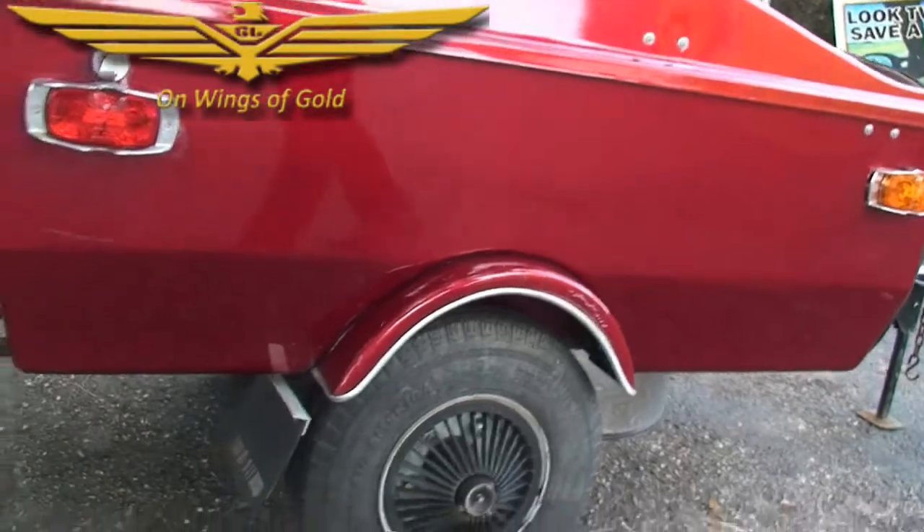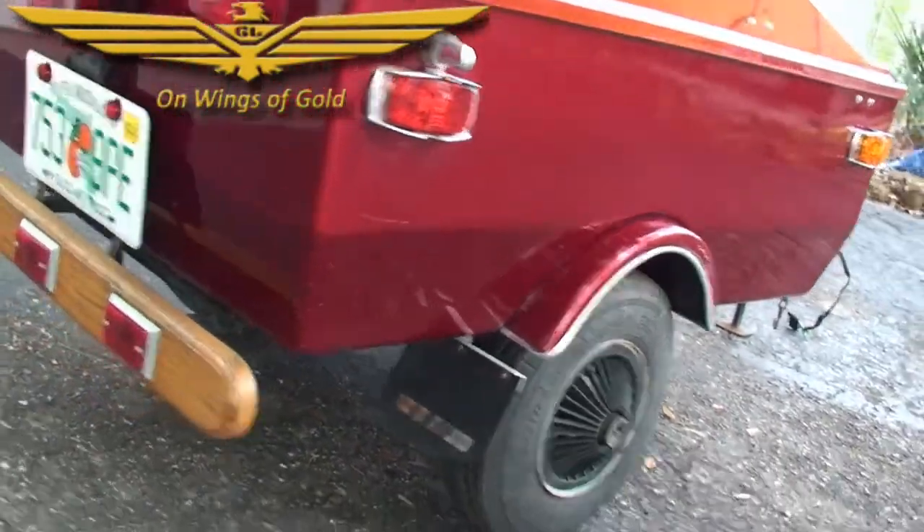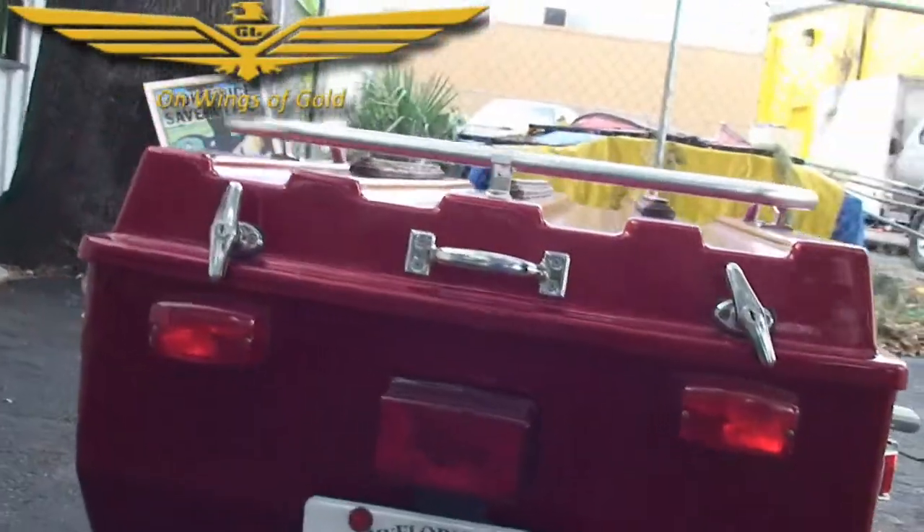It has buddy bearings on the wheels. It does come with a spare tire up underneath. You have the bumper — wooden bumper.